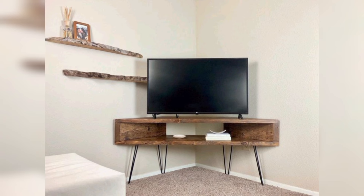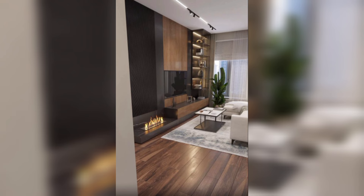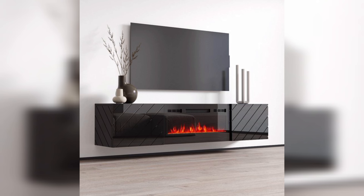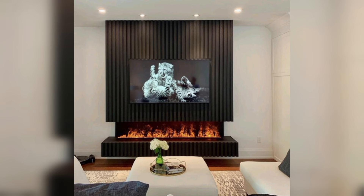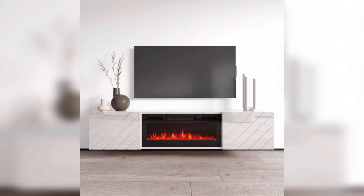Finally, for those who want to add some warmth and ambience to their living space, a fireplace TV console might be the perfect option. These units include a built-in fireplace as well as shelves and compartments for electronics and media. Fireplace TV consoles can be a great way to create a cozy atmosphere and can be used as a secondary heat source. They come in different styles and materials to fit your decor.